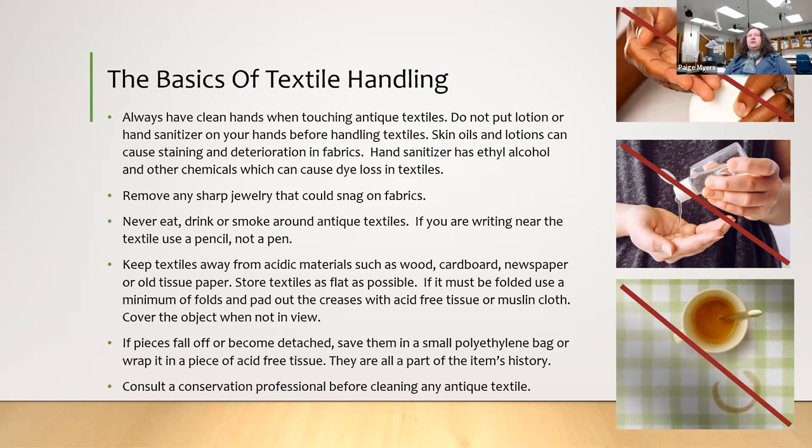Keep textiles away from acidic materials such as wood, cardboard, newspaper, and old tissue paper — especially colored tissue paper. Store the textile as flat as you can. If you must fold something, use the minimum number of folds and pad out those creases with acid-free tissue or clean cloth. If it's not on display, cover it, because dust can damage the surface of textiles over time. Light can also be very damaging, as we'll see in a moment.